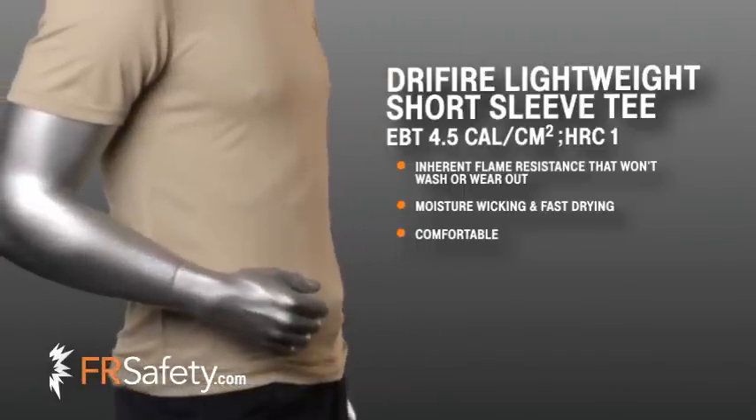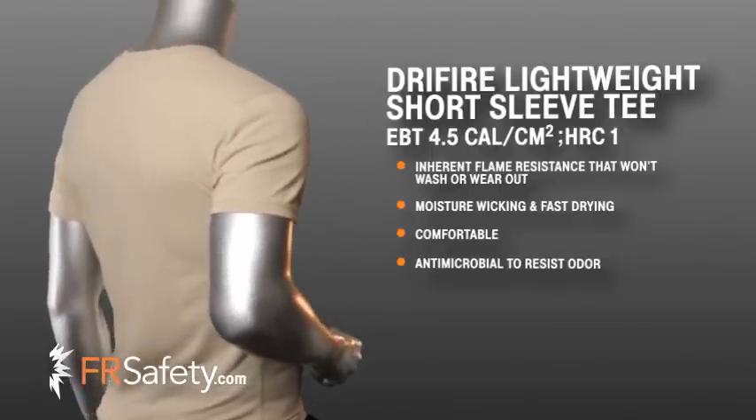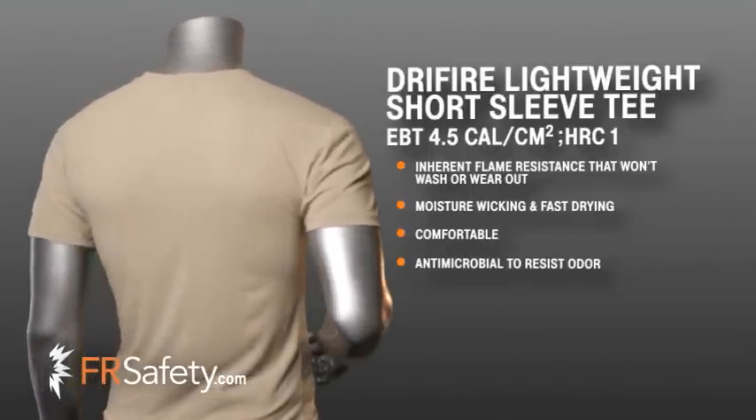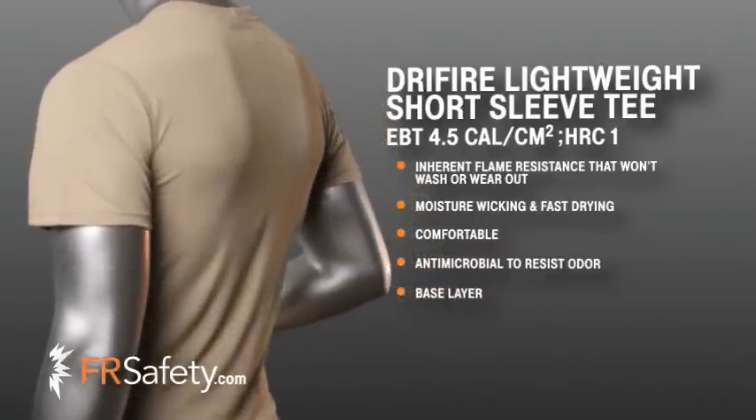This lightweight tee has antimicrobial properties that inhibit the growth of bacterial odors, keeping the garment fresher between washes. This t-shirt is excellent for layering under woven garments to increase protection while remaining comfortable.